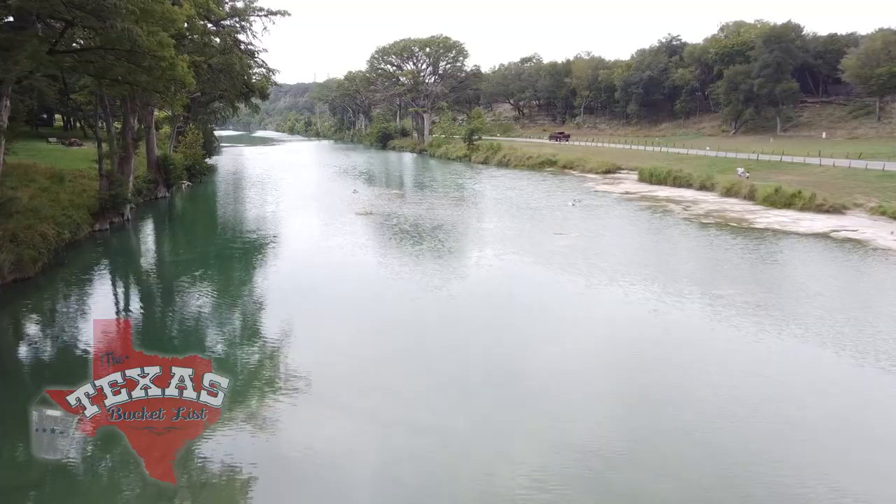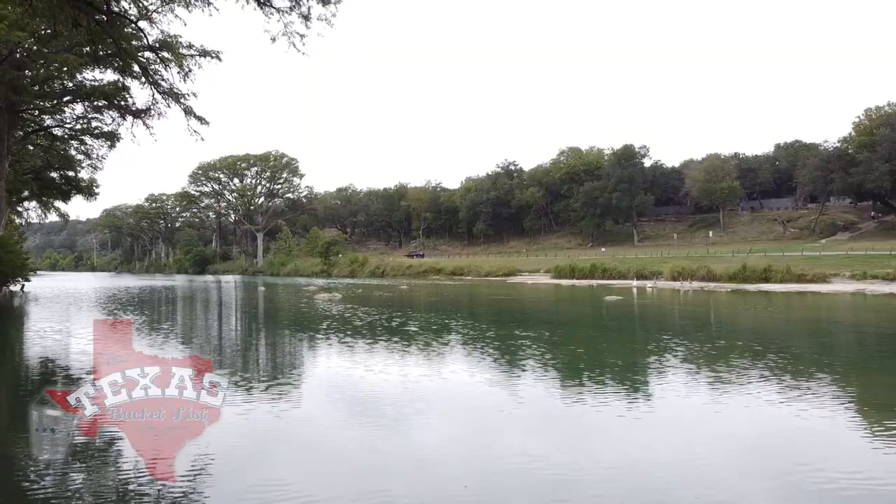So this is the Blanco River. This is beautiful. The Blanco River is, I guess, a lesser known Central Texas river. It's not the Comal or the Guadalupe, but it's great.